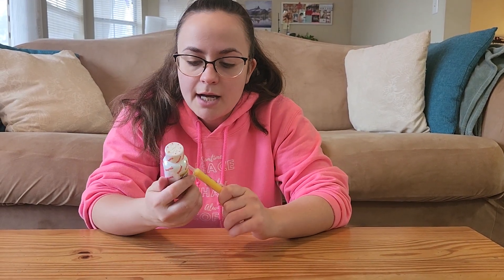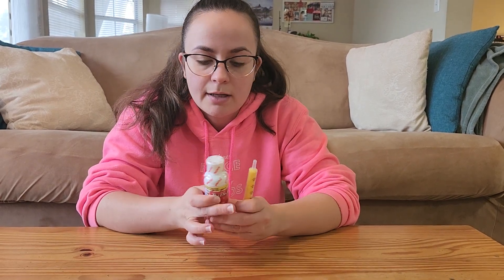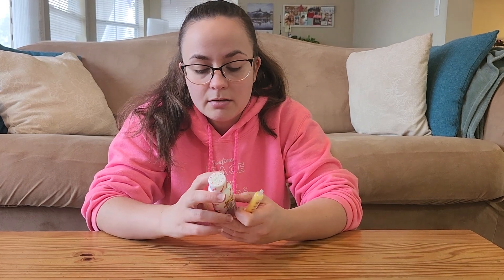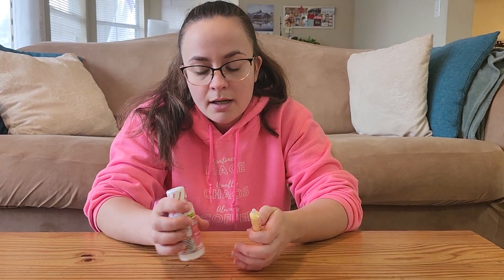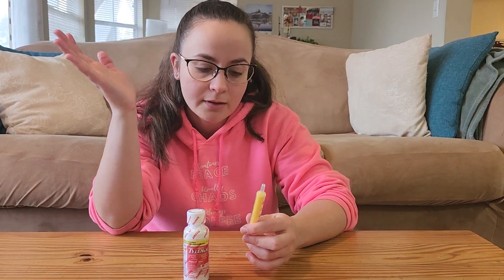Here we have some Infant Tylenol. I got this for my trip, so it's completely closed right now, but I've used this before. I think it's a really great option to have, especially when you're traveling or your little baby gets sick and isn't feeling well.